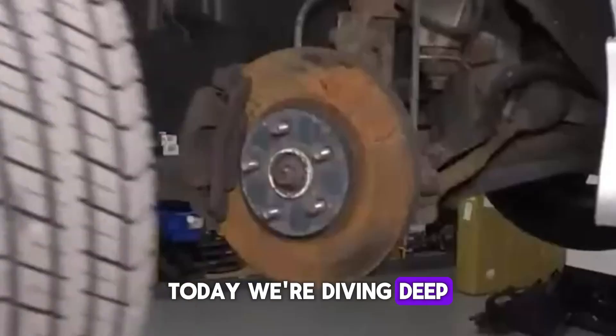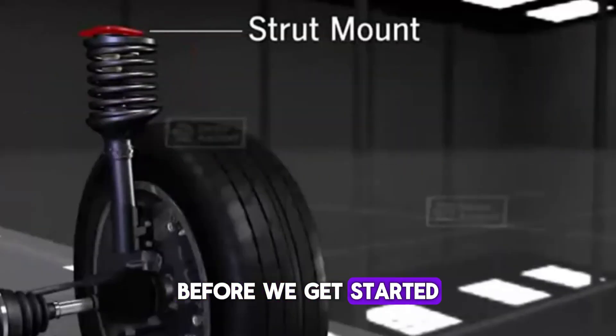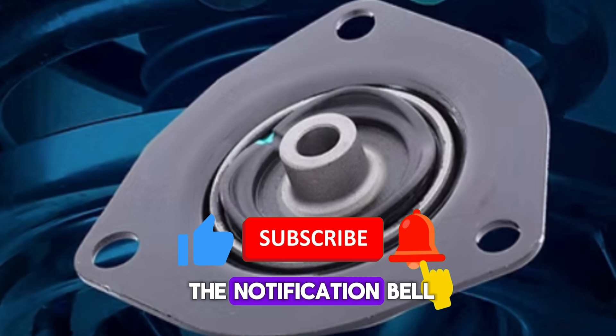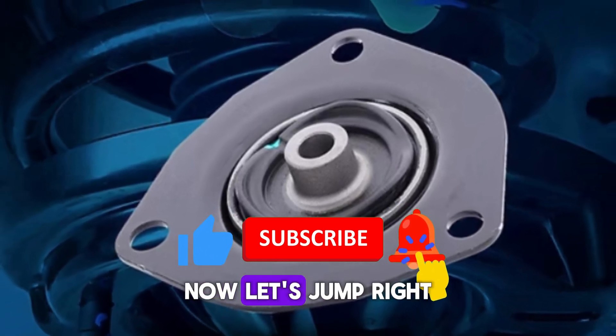Today, we're diving deep into the top eight symptoms of bad strut mounts. Now, let's jump right in.